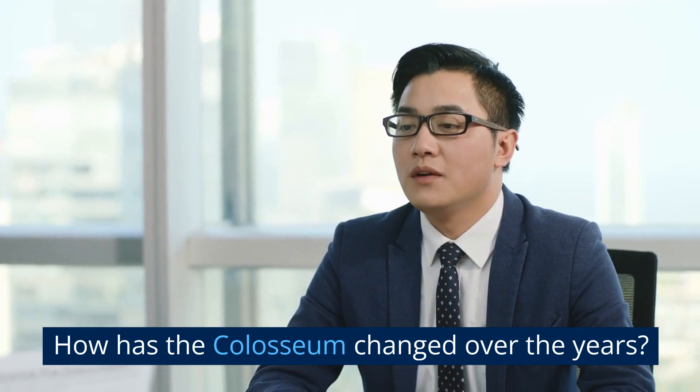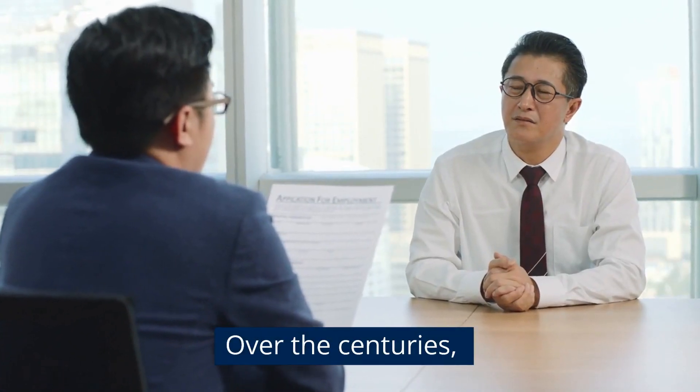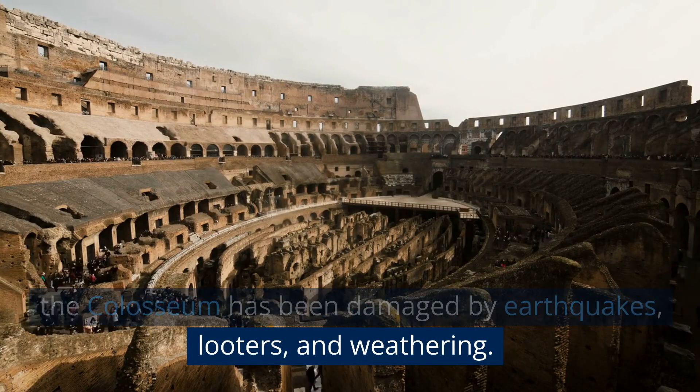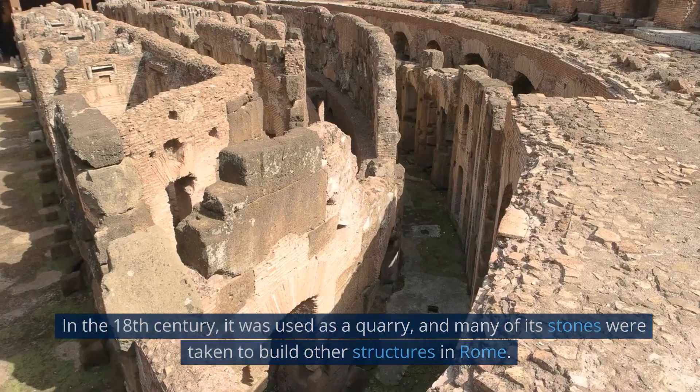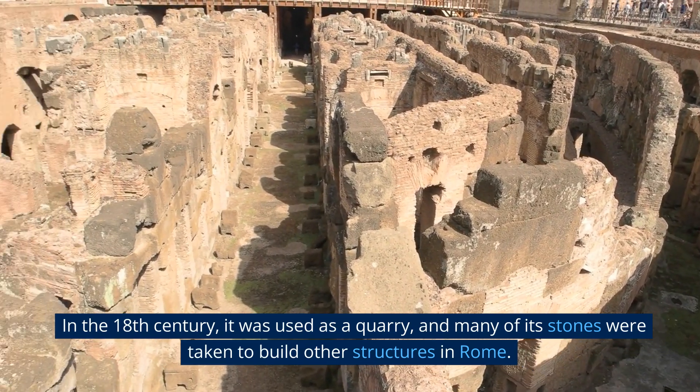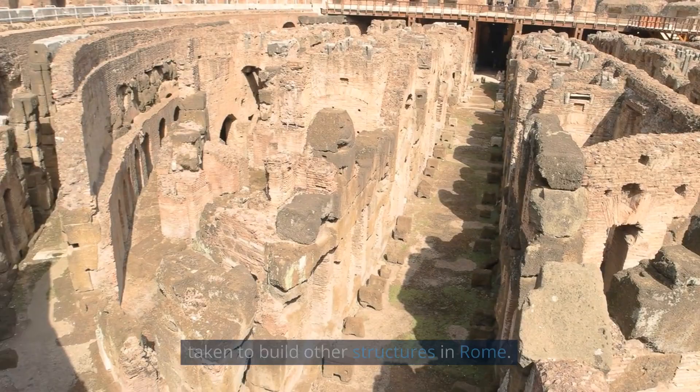How has the Colosseum changed over the years? Over the centuries, the Colosseum has been damaged by earthquakes, looters, and weathering. In the 18th century, it was used as a quarry, and many of its stones were taken to build other structures in Rome.